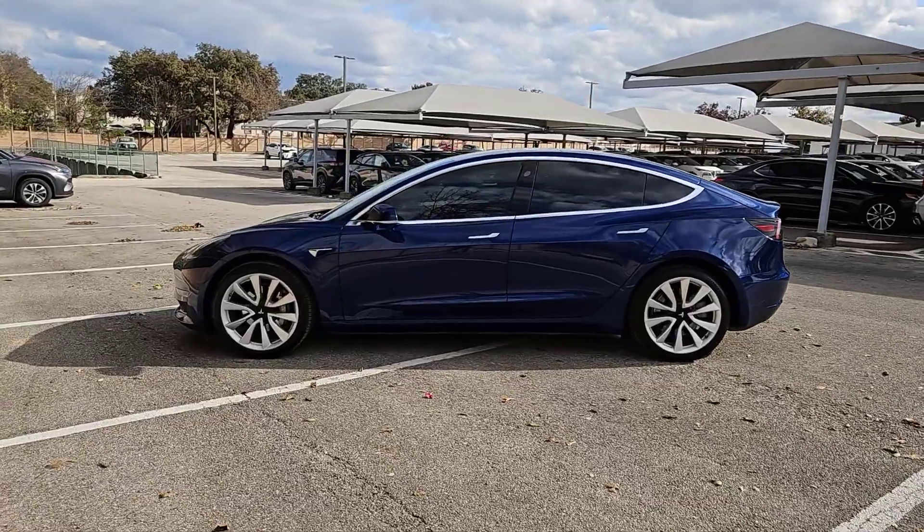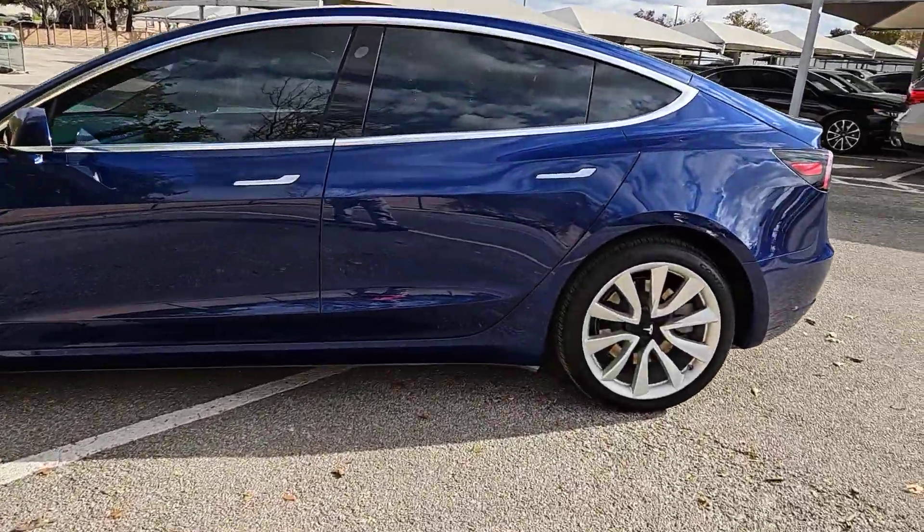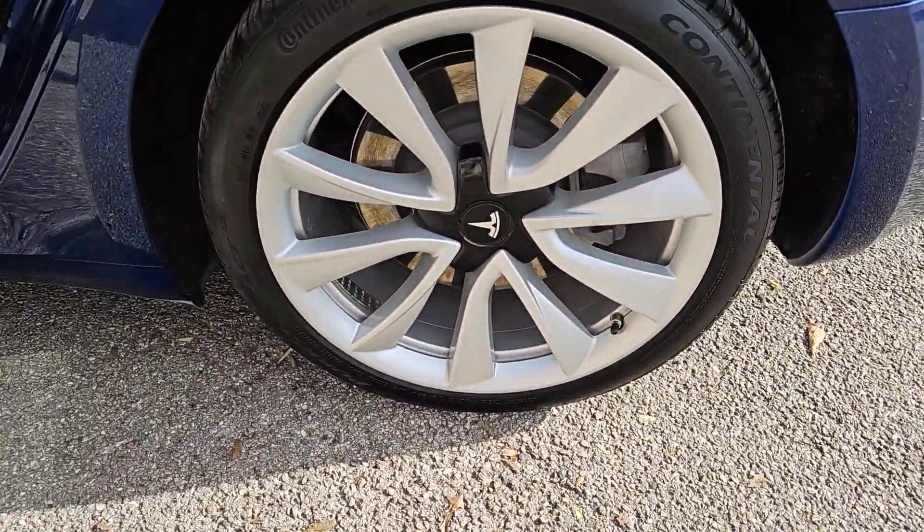An impressive range, industry-leading tech, super sleek, minimalist styling, top safety scores, and a silky smooth ride are yours in this highly desirable midsize EV sedan.